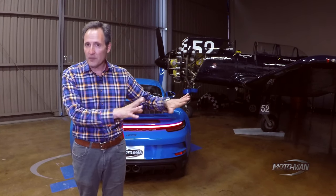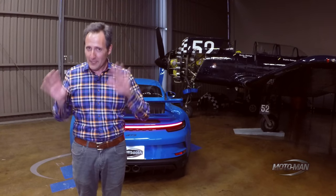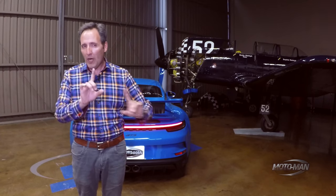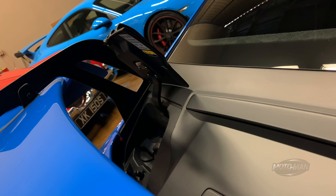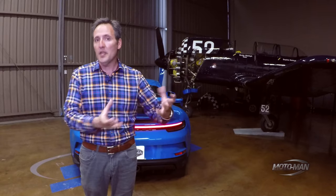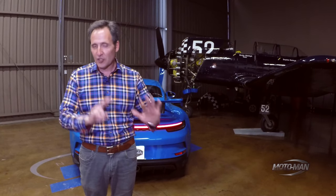The GT4 and Spyder use a derivation of the six from the 992s. This engine is virtually identical to the 911 cup cars, and most of the parts are made out of premium materials. On the topic of what it's made out of, they have a whole theme throughout the entire car of lightweighting. The reservoir is made of plastic, and the dry sump lubrication system has seven suction stages.